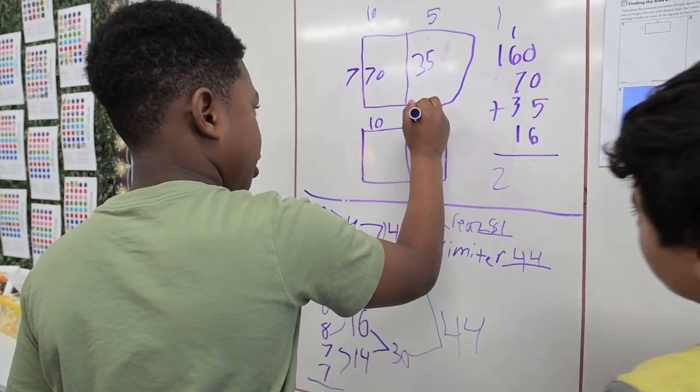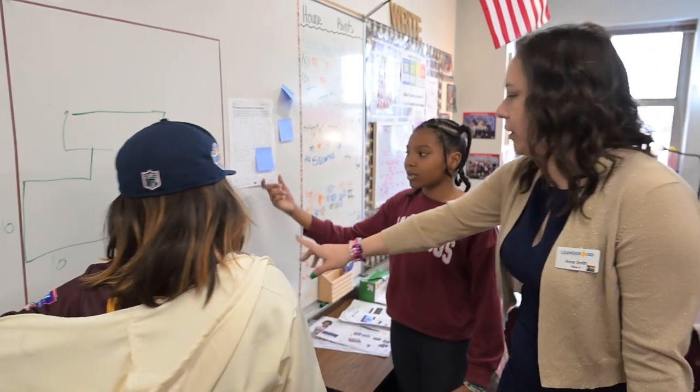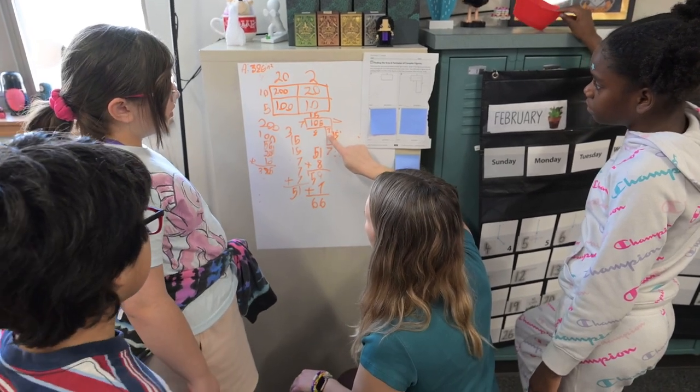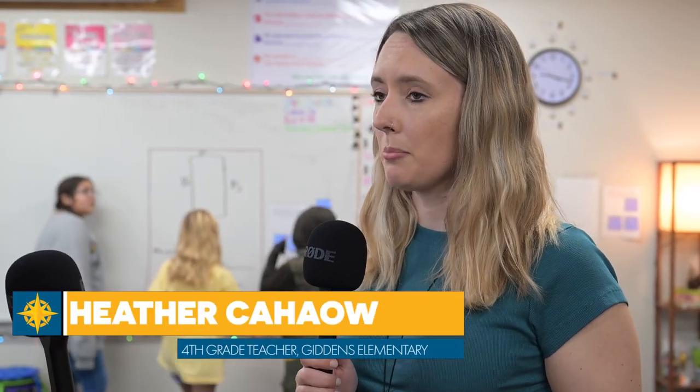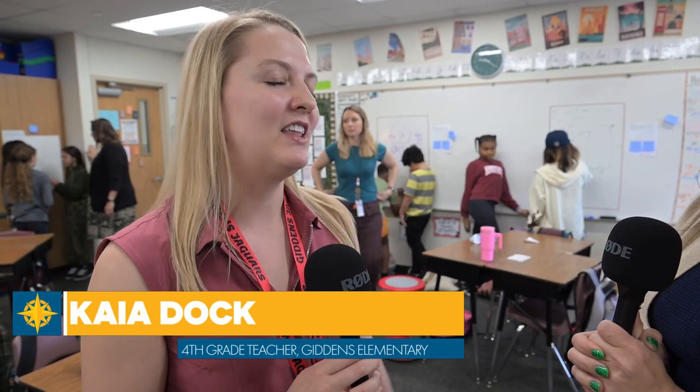For my students it's been amazing. I have a lot of students that need extra help and extra support, so it's been amazing to have two teachers in the class. We've been able to help grow our students more than just me being by myself. I can't think of what educator would not want another person in the room to help, and what students don't want that too.